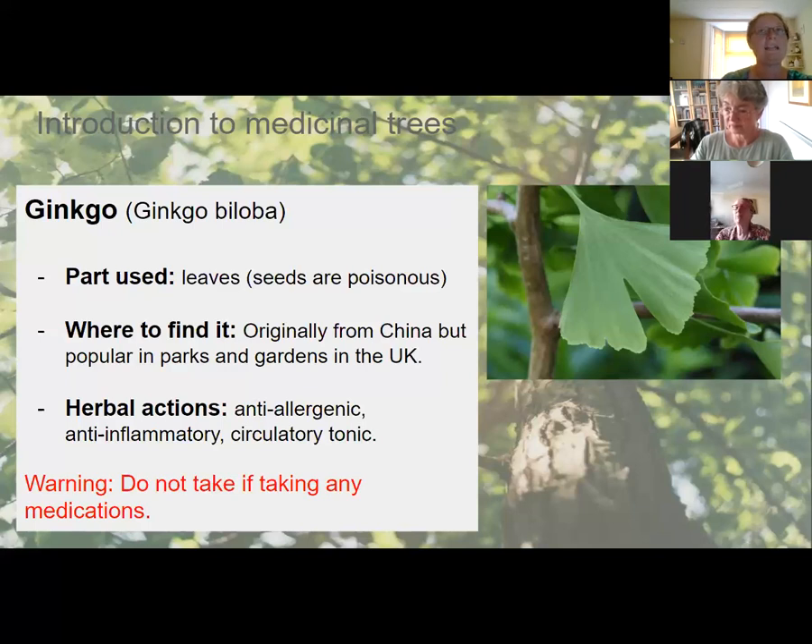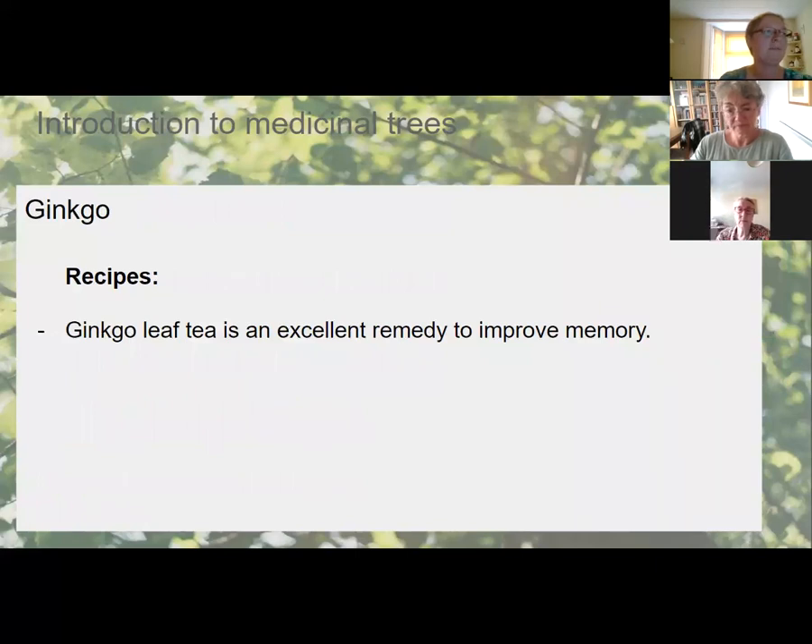If ginkgo is not contraindicated for you, you can try it as a tea — it doesn't taste bad. You might also find it in your local park. I wanted to include it because while people know it as a supplement on a supermarket shelf, they often don't connect with it as an actual tree.